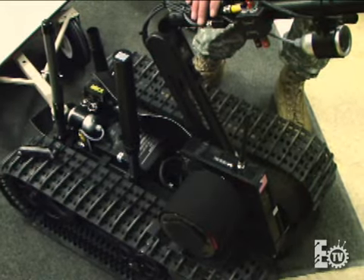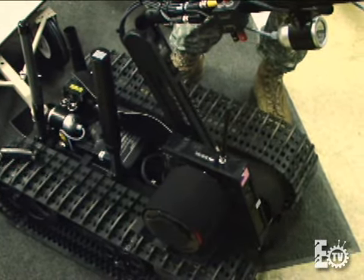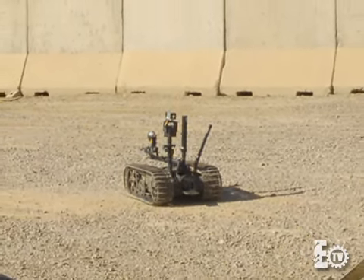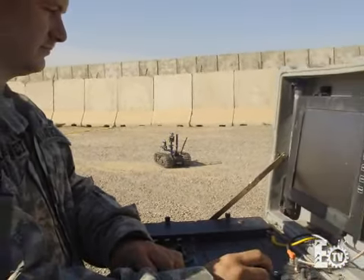This is the Talon robotic weapons system, produced by Foster Miller near Boston, Massachusetts. As I mentioned with the SWORDS, the wide-angle camera was developed specifically as an EOD tool. This add-on camera provides 180 degrees for the soldiers to fully understand what's around them when they're conducting their EOD mission.